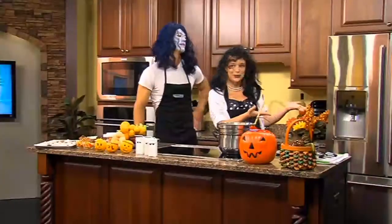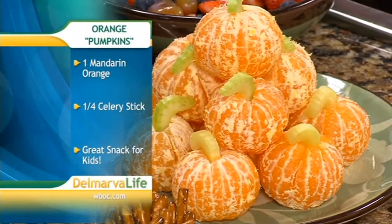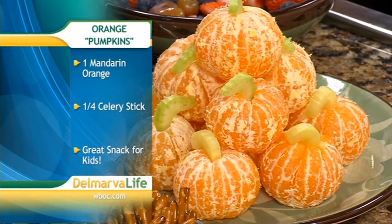Here to help us with a couple of healthy Halloween snacks is Executive Chef Anthony Zarello from Connection's Community Support Program. Thanks for joining us. So what are we going to make today? Well, some of the things with Halloween is there's always so much candy. So what we're trying to do is incorporate some more healthier choices for kids, maybe before you're going trick-or-treating.